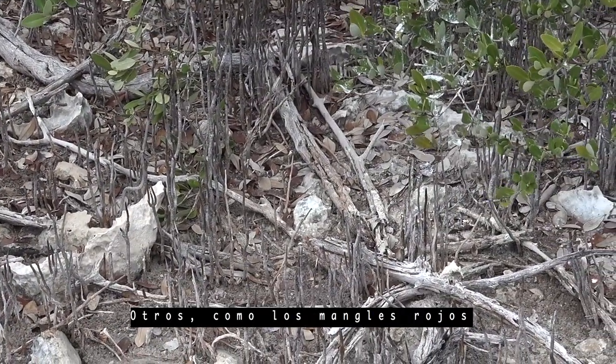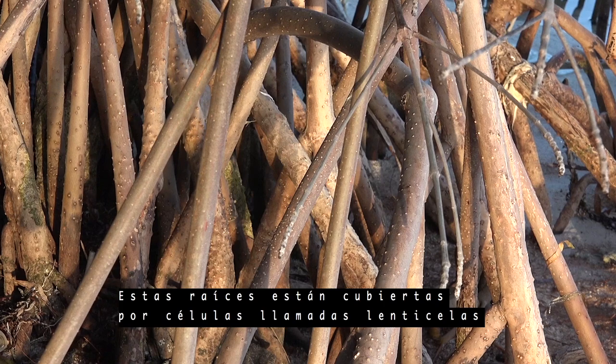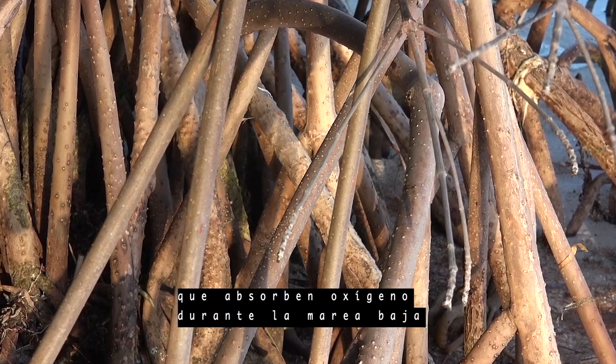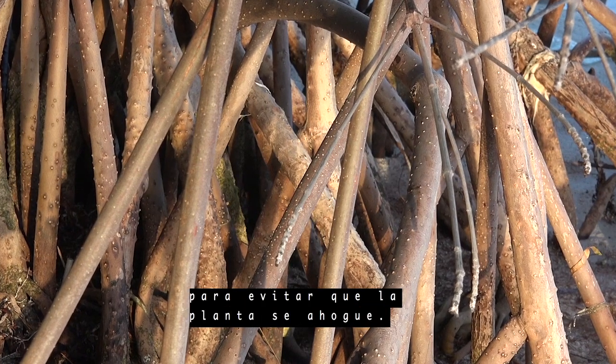Others, like the red mangroves, have prop roots which allow the mangrove to stand in the water. These roots are covered in cells called lenticels, which absorb oxygen at low tide and close during high tide to prevent the plant from drowning.